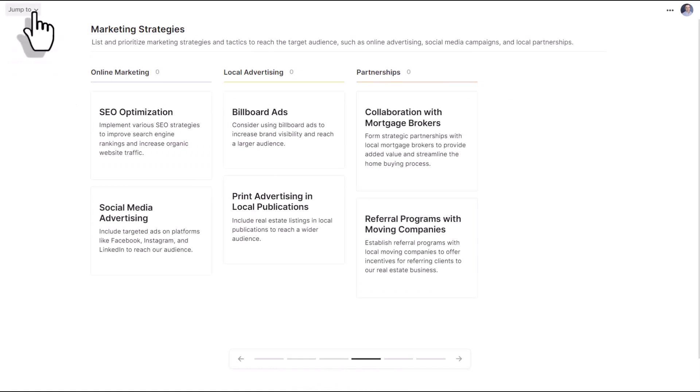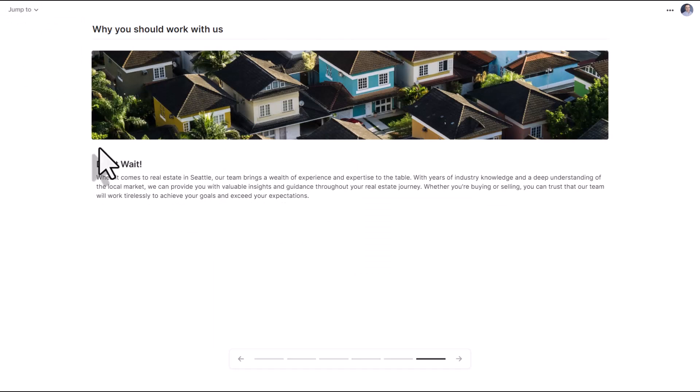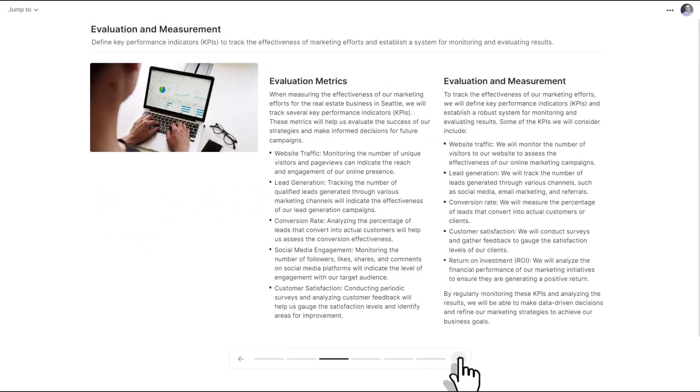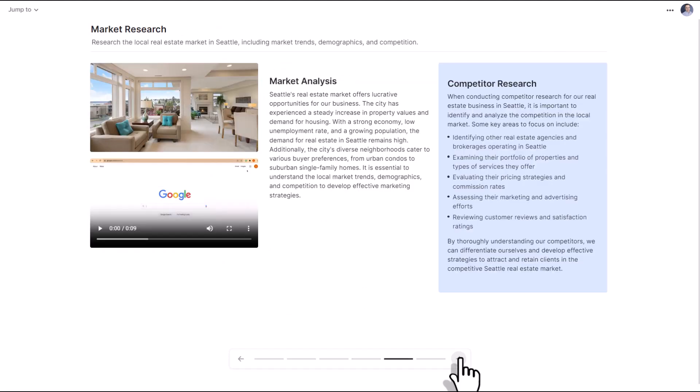The people you share your wall with will still have access to the table of contents on the left-hand side. But by using the slideshow method, it might be a cleaner way of sharing your ideas, sharing your project status, or your proposal with others.